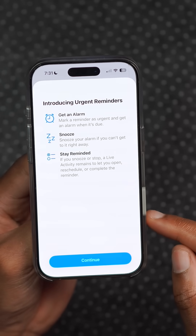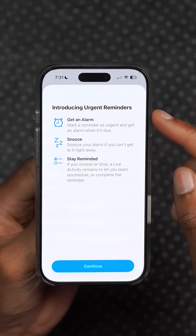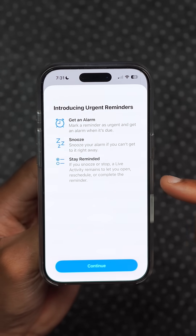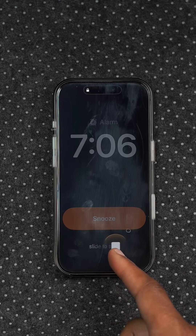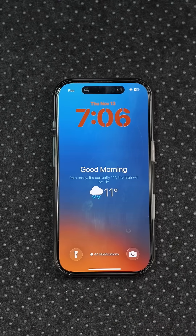In Reminders, you can now set a reminder as urgent before choosing a time or date. This is in addition to the other changes that beta one introduced, which allow you to set an alarm with your reminder so that you don't forget it.